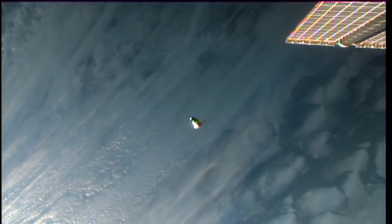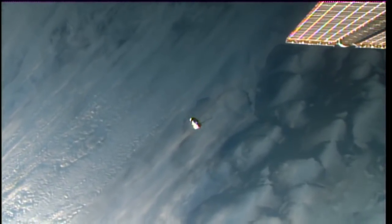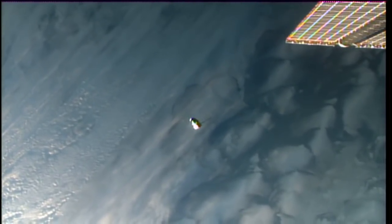Dragon is continuing to close in. The Dragon and the International Space Station are about to make a pass over South America. Meanwhile, we're still seeing clouds over the blue waters of the Pacific Ocean in the background.